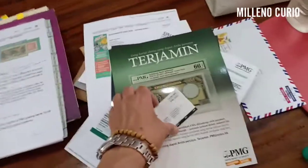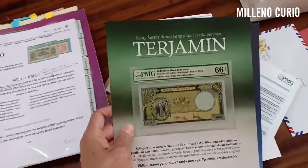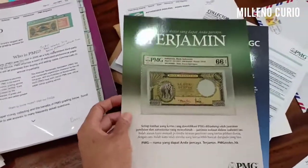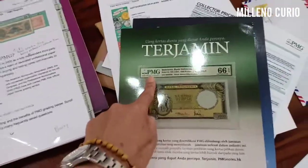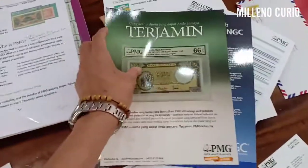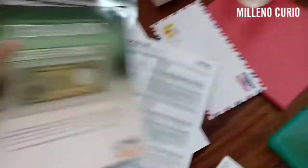What is PMG? PMG is a company — and for the record, this video is not sponsored by PMG. PMG, along with other companies like PCGS or NGC, is a trusted encapsulation company. They have a lot of branches around the world, and you can see their website.